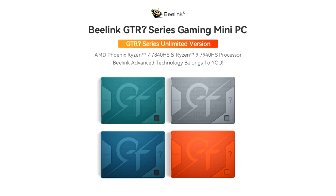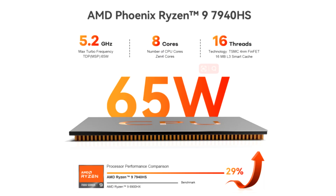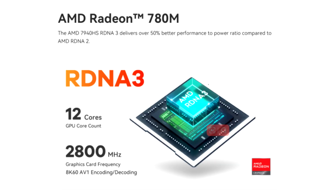Beolink unveils the GT-R7 and GT-R7 Pro, based on the AMD Ryzen 7 7840HS and Ryzen 9 7940HS. Beolink, known for its many PCs for every taste and budget, introduced new products on the latest AMD Ryzen 7 and 9 mobile processors, the 7840HS and 7940HS models.